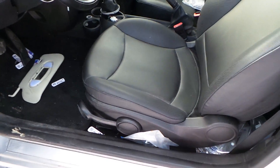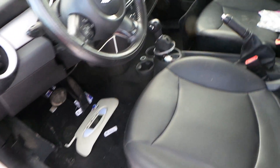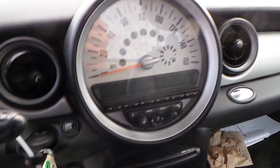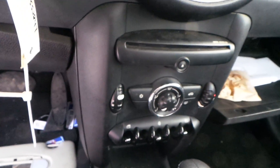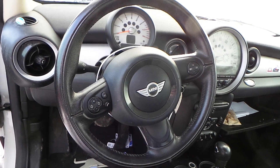Inside the car we have a black vinyl interior. There are airbags in the seats and they are both manual, in excellent condition. We have a good speedo, good heat and AC controls, a good shifter, and a good steering wheel with voice and cruise control.